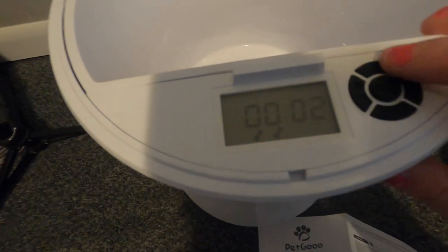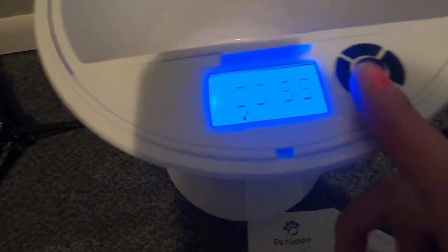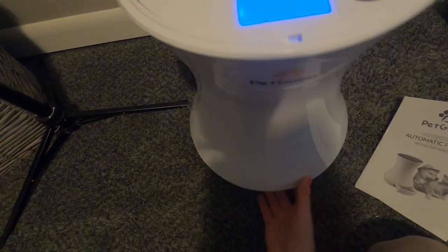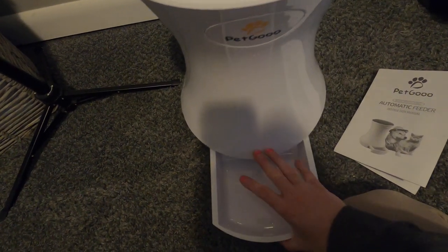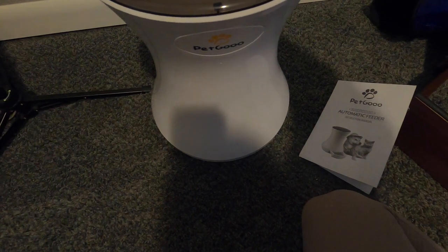Right here you're going to have all your settings — your feeding settings and everything like that — all set right here on the front. Your manual is going to tell you how to do that. And then it's going to have your drawer that, like I showed you, opens up right here and drops the food when you have your set time. And that is so nice. If you're not using it, the drawer can just be pushed back in like that, and this locks it in place right up here.